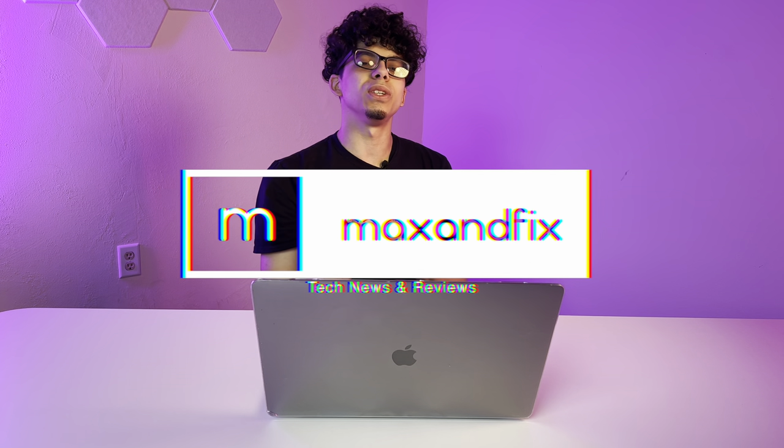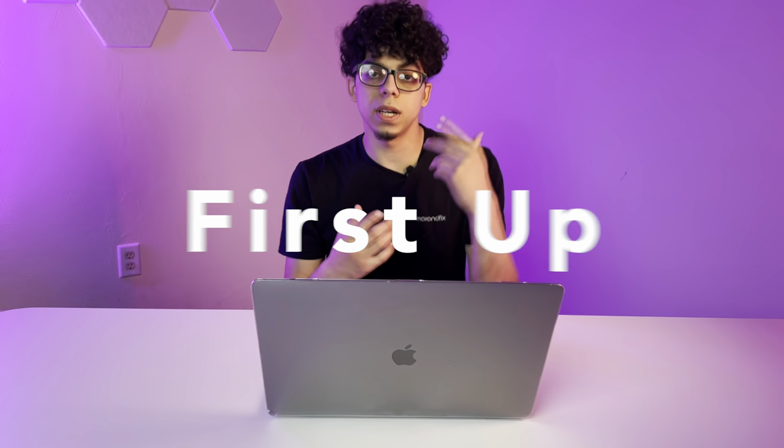What's up? Welcome back to the channel. Today, I'm going to be telling you my top 22 best Mac apps for 2023. Happy New Year to all, and let's get into it.